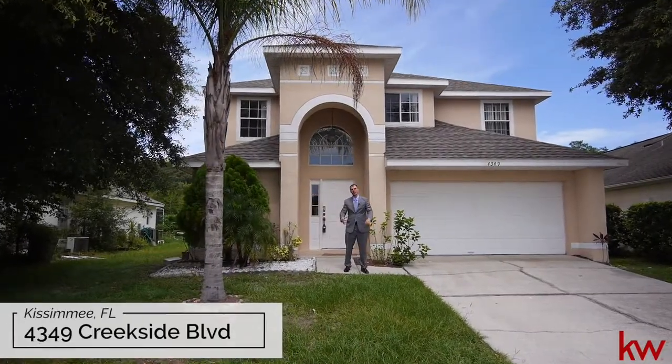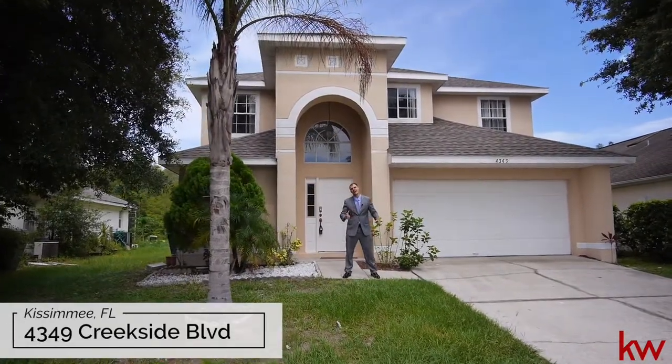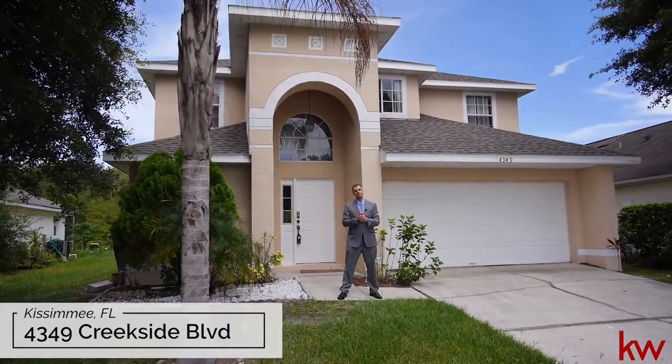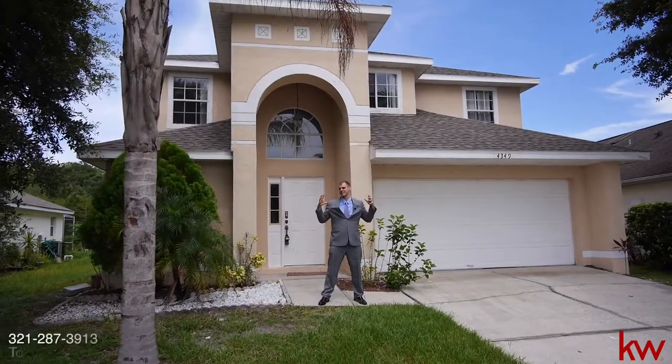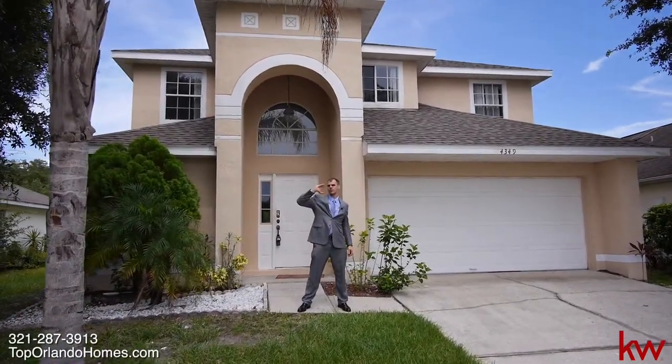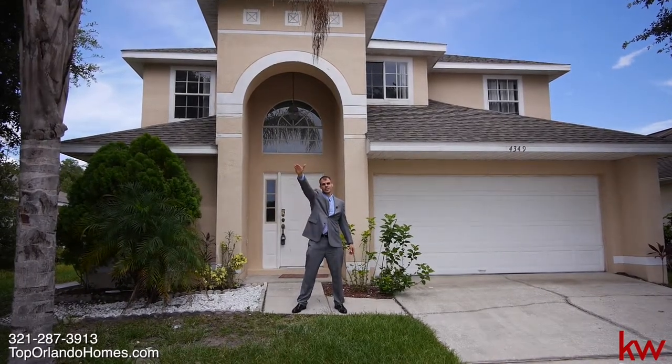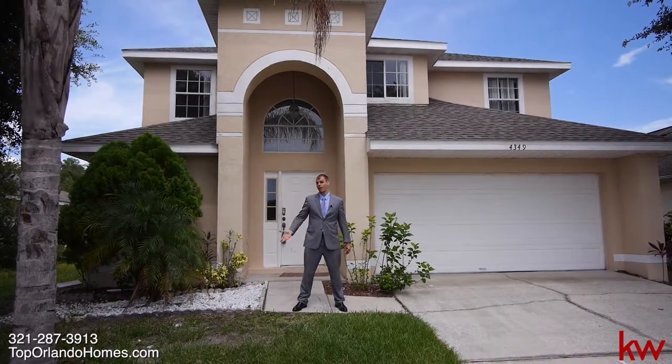Ladies and gentlemen, welcome. This is Phil Colbert here with toporlandohomes.com and Keller Williams Advantage Realty. We're in a special new listing here in beautiful Kissimmee. We're just moments away from 192 and a super Walmart, just a few minutes more to Disney World and all the attractions right around the corner.